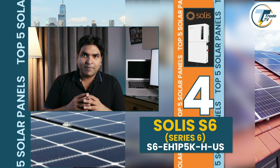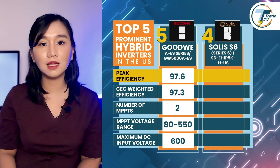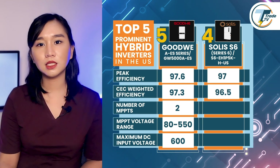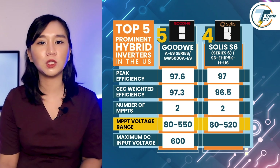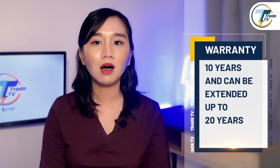Going on to the next selection, at number four we have the Solace Series 6 hybrid inverter. The Series 6 is a great choice for homeowners seeking efficient and reliable energy storage solutions. Its efficiency levels reach 97 percent at peak and 96.5 percent based on the CEC weighted rating. Similar to the GoodWe, the Solace inverter is equipped with two MPPT trackers but features a slightly lower voltage range of 80 to 520 volts. It also supports a maximum DC input voltage of 600 volts and has a 10-year warranty extendable up to 20 years.